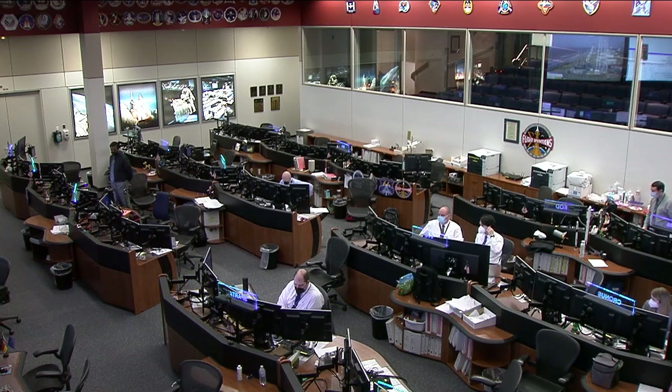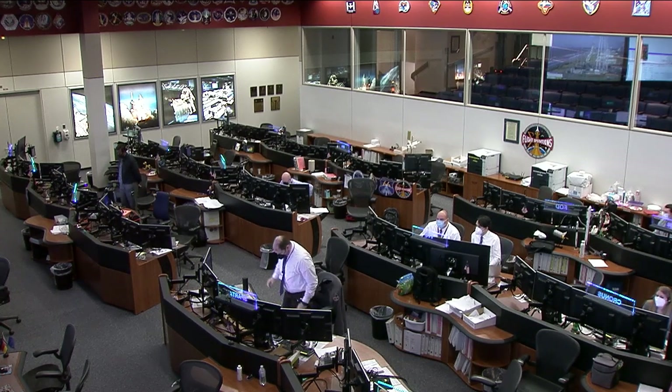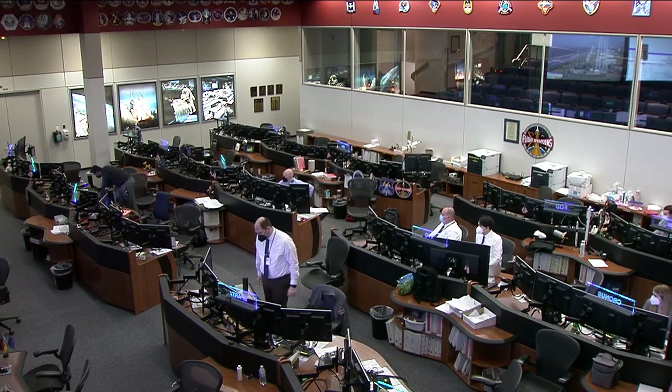This is Mission Control Houston. Cygnus is now safely in orbit heading to the International Space Station. We had a smooth launch from the Wallops Flight Facility in Virginia. Joining us via phone is International Space Station Operations Manager Dina Cantella. It was a beautiful launch.